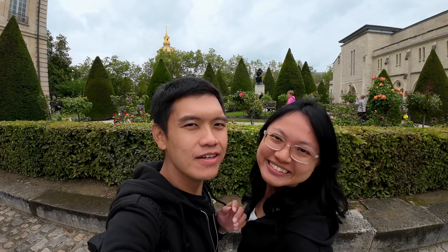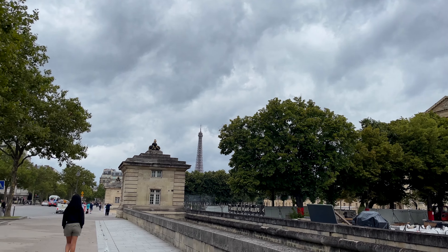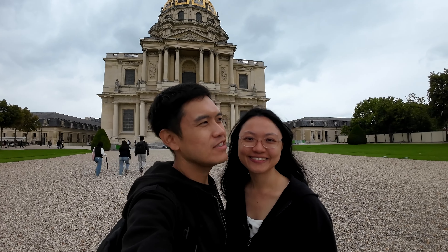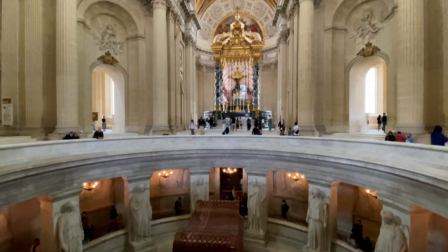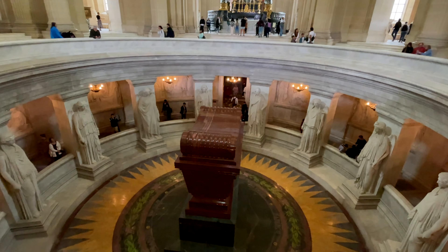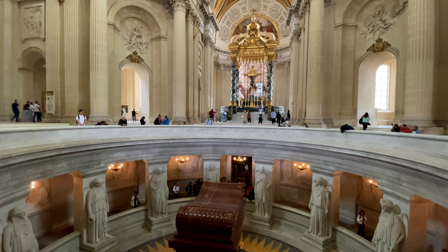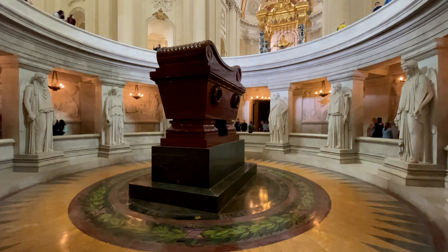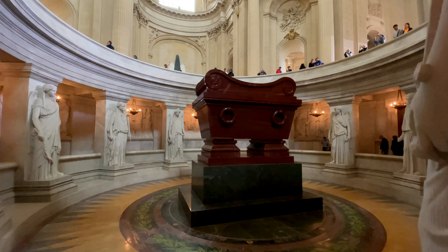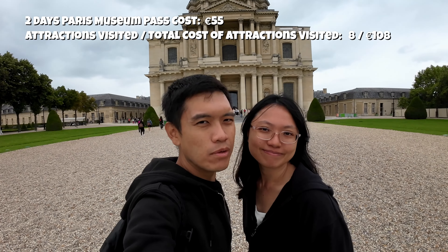Our very next attraction, just a five-minute walk from the Rodin Museum, is the home of Napoleon — Napoleon being one of the greatest military generals in the world. The tomb is very similar to the Pantheon. Once you enter the building you can see the tomb at the basement. The coffin is very thick — according to the description, it has five layers, each made of different material. Some also believe the coffin is empty — it's a mystery.